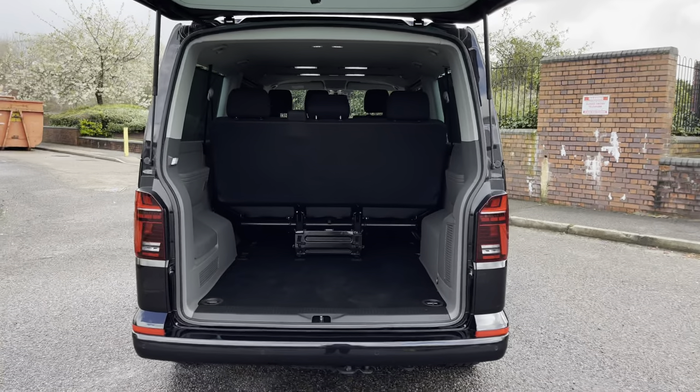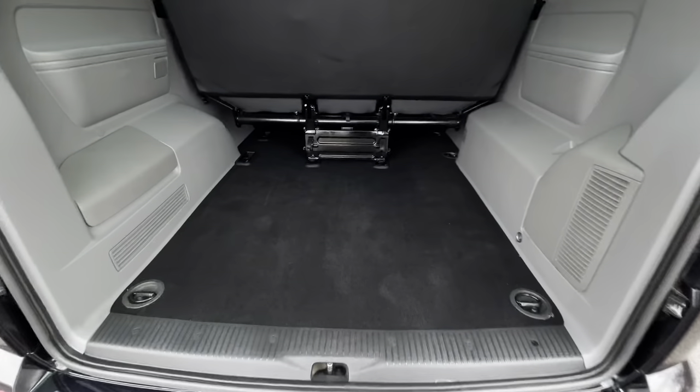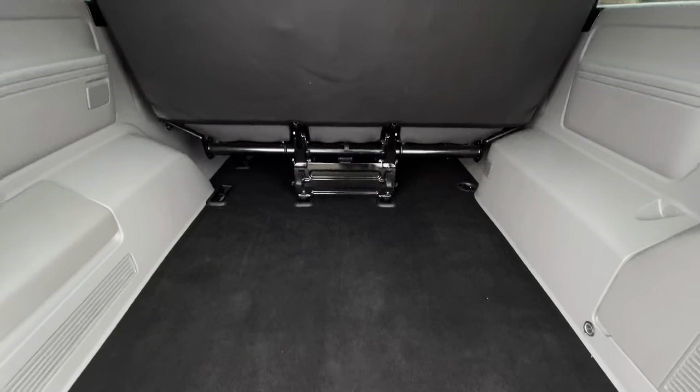To the rear of the vehicle, the boot space or load area is a very spacious size, complete with a few lashing points. This vehicle would make the perfect taxi or airport shuttle vehicle.